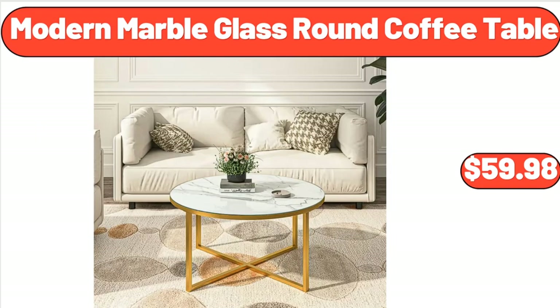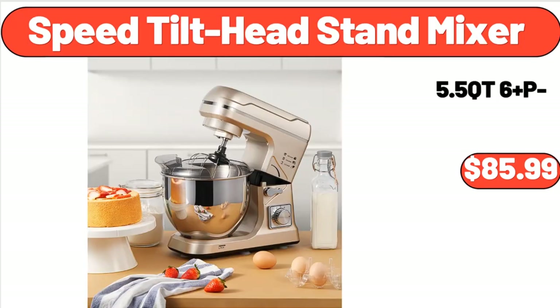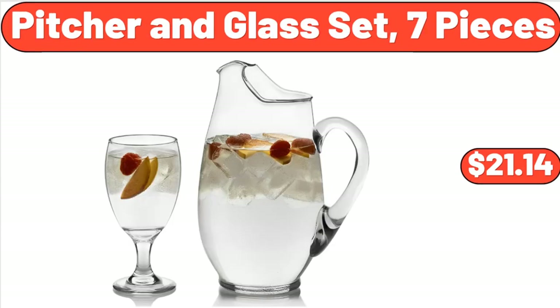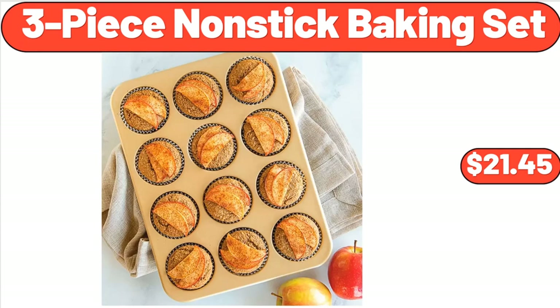Modern Marble Glass Round Coffee Table, $59.98. Speed Tilt Head Stand Mixer, $85.99. Stainless Steel Traveler Tumbler with Lid, Set of 2, $11.98. Picture in Glass Set, 7 Pieces, $21.14. 3-Piece Nonstick Baking Set, $21.45.